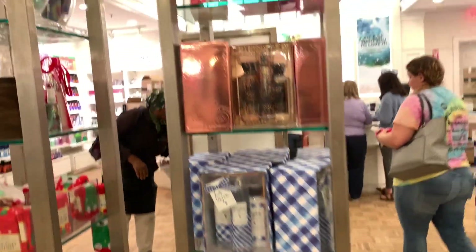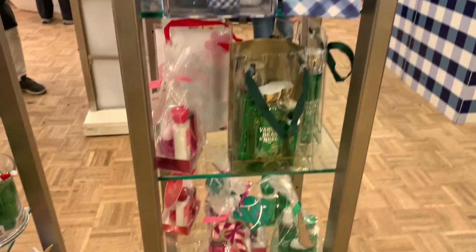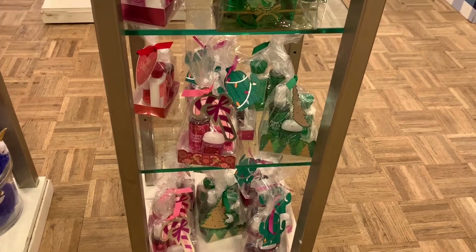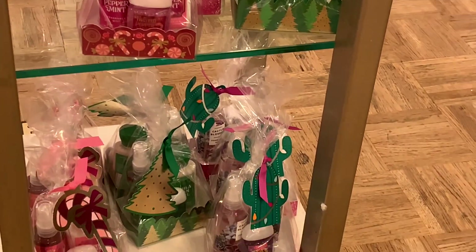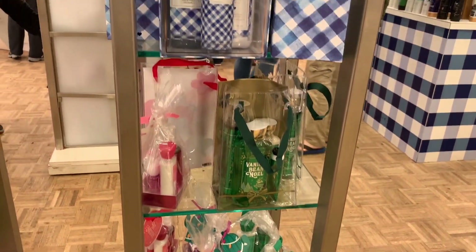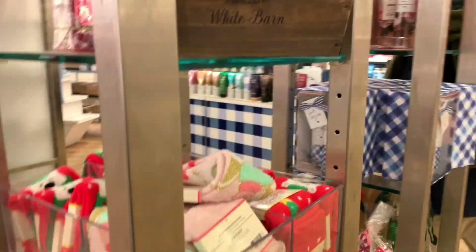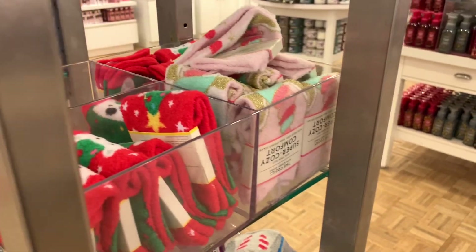Y'all, Christmas is coming up and if you have teachers that you need to buy gifts for, these are some cute gift sets that they already have pre-packaged — it definitely saves you some time and energy, and I'm pretty sure they'll have a coupon you can use on these as well. Don't forget about the cozy socks too; those make great Christmas gifts, so definitely keep those in mind.